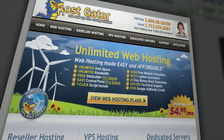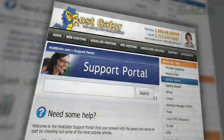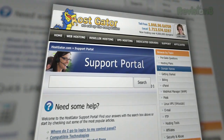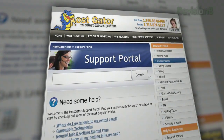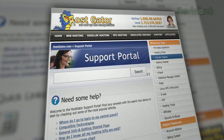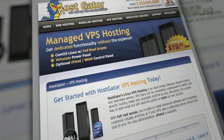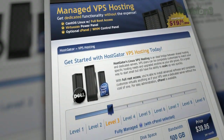HostGator.com is the place for all of your domain hosting needs. Launch your blog or website from just $4.95 a month with 24/7 customer support. That's right, call at 3 a.m. and speak to an actual live representative who really knows their stuff. Launch your website in minutes with HostGator's website builder and over 4,000 templates. If you have an existing website or blog and you want to switch, the staff at HostGator will even move the site for you at no charge.